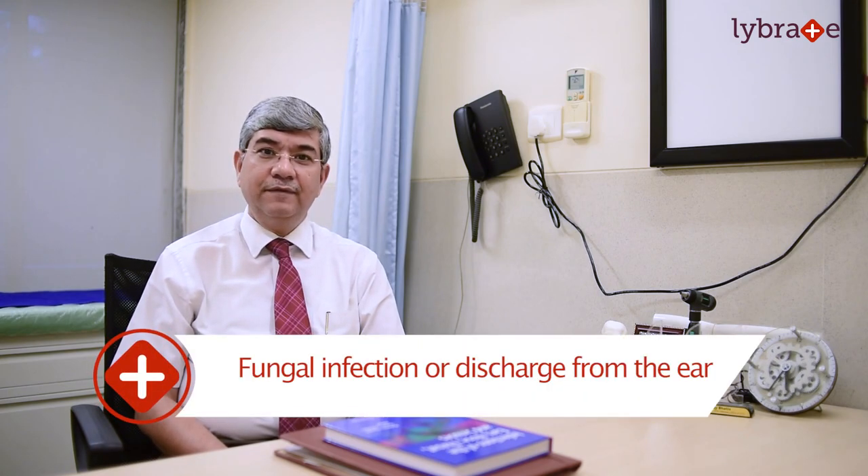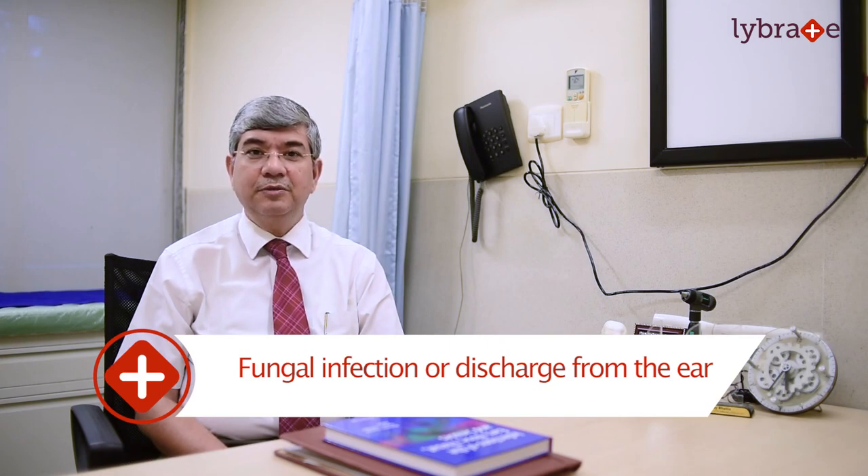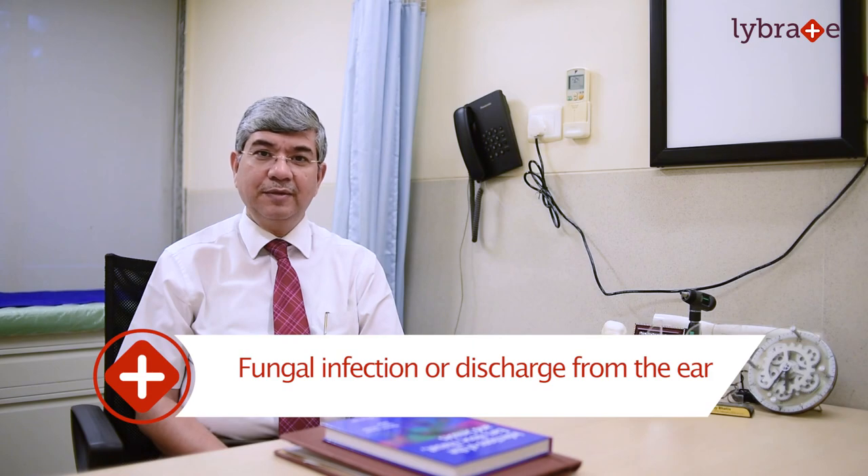Another common thing we see is a fungal infection or discharge in the external canal, which does form a film or pseudomembrane in front of the tympanic membrane, causing a blockage of the ear. This can be removed by giving antifungal ear drops and then, after a week or so, removing them out with suction.